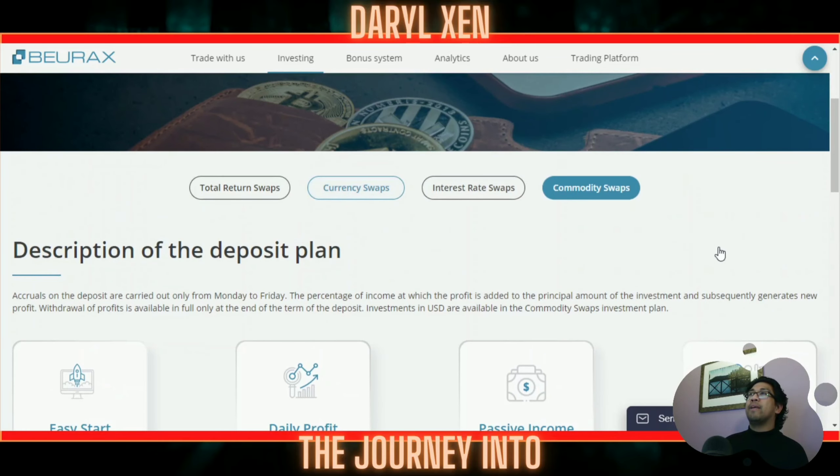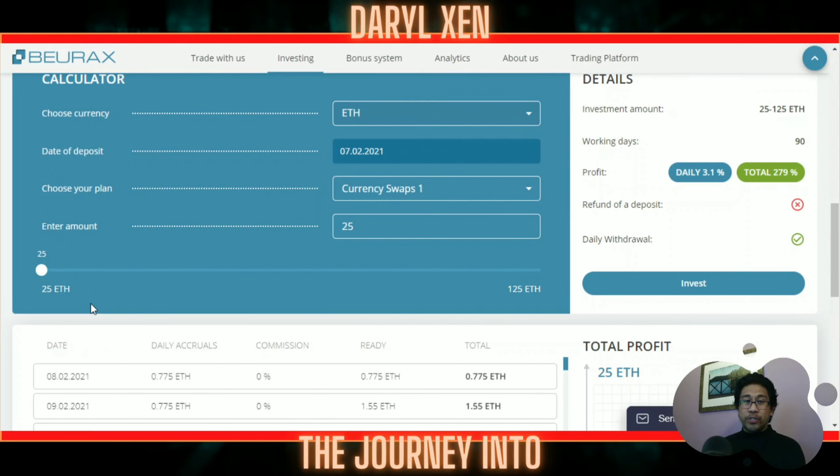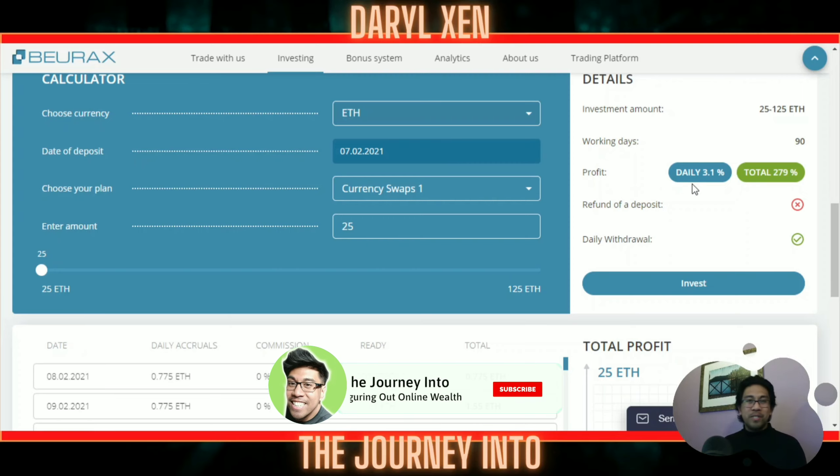Looking at Currency Swaps with Ethereum, the minimum is 25 ETH — at current prices in Canada that's about $50,000 you're investing. But you're only keeping it in there for 90 days, about three months of business days. There's no refund of deposit, however there are daily withdrawals, and after the 90 days you should be able to make about 279% because it's a 3.1% daily return. If math isn't your favorite thing, feel free to reach out — I'm a math teacher, I love numbers, and I'm excited about this. If you're excited, get started, welcome to the community, smash that like button, subscribe to the channel, and I'll see you in the next episode. Until next time — one love, peace.